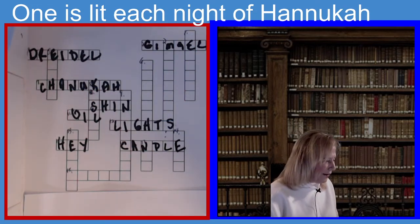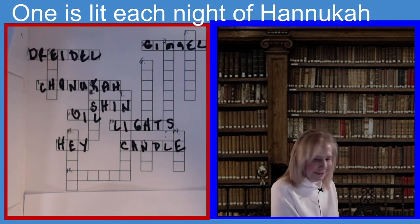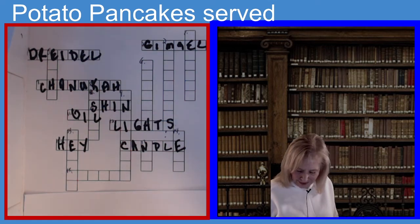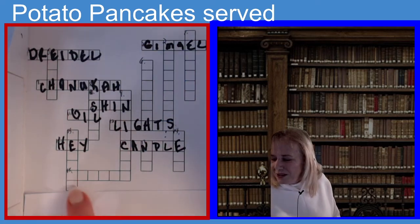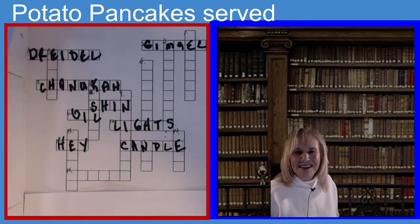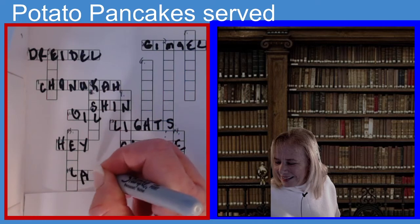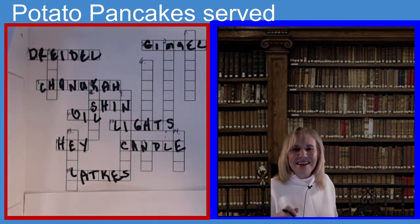Now we're on eighteen across. The clue is: potato pancakes served during Hanukkah — six letters. If you guessed latkes, you guessed the right answer. L-A-T-K-E-S. Latkes.